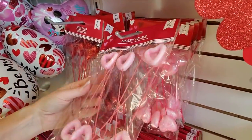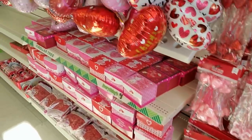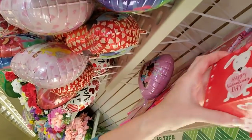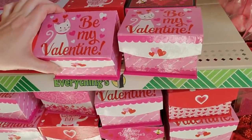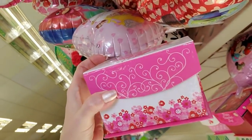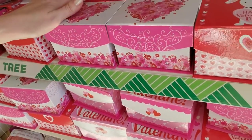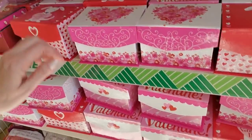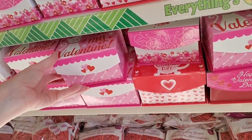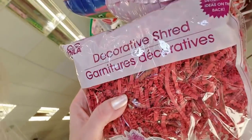You can get heart picks if you want to make a decoration. Oh, look at the little boxes — look at the little puppy and a kitty! Oh, these are pretty with little flowers on them. And these say 'Be My Valentine' and have the kitty on it. You can also get decorative shred.